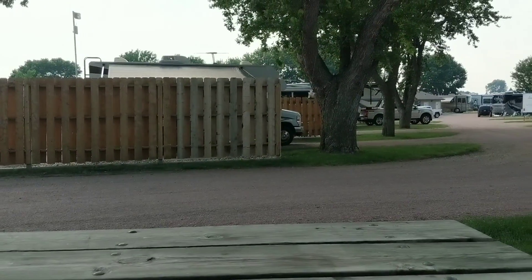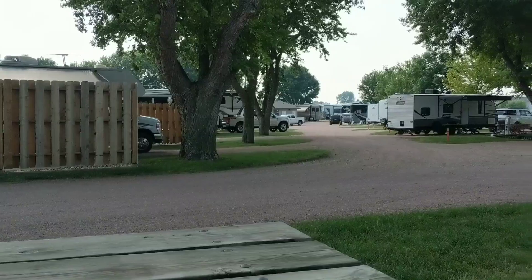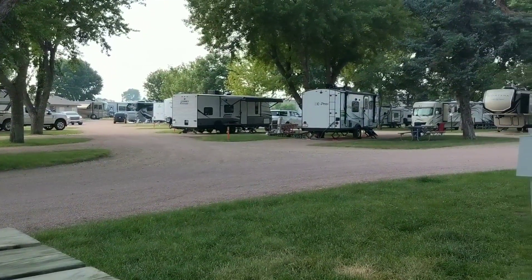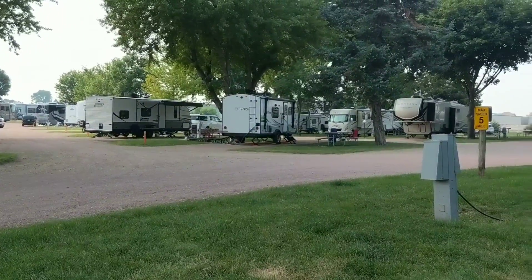I just had a salad for dinner. Winston ate his dinner and now we are going to relax, watch my tablet, and enjoy the sights and the sounds and the smells of South Dakota.